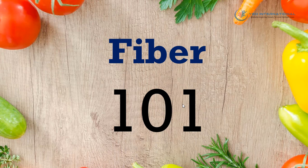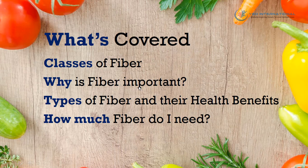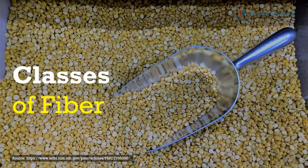Hello everyone, this is Admin from uinternational.com. In this short video I'm going to share with you some basic information about fiber and why it is important for your health. What's covered in this video: we're going to talk about the different classes of fiber, why fiber is important, types of fiber and their health benefits, and how much fiber do I need.